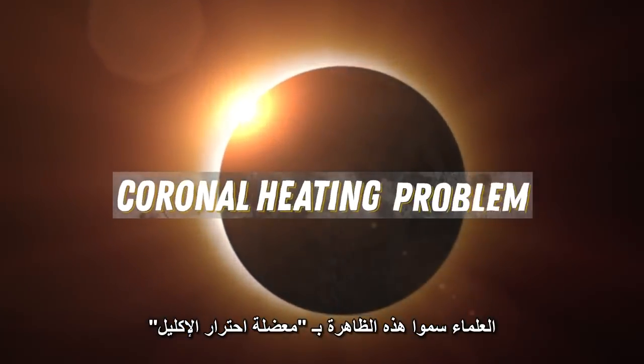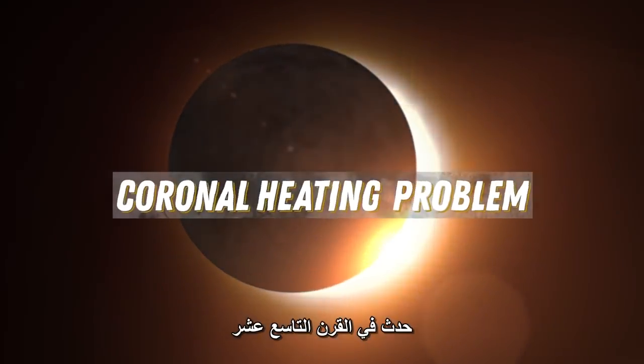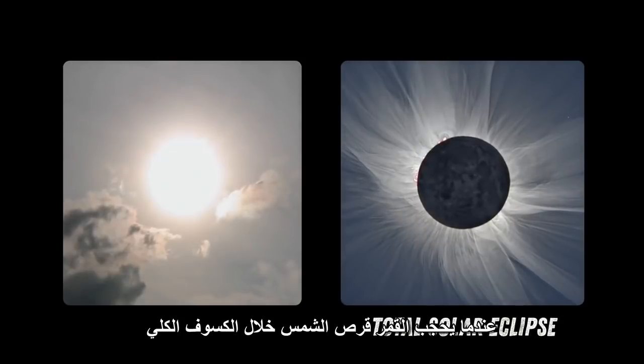Scientists call this the coronal heating problem, and evidence for this was first uncovered during an eclipse in the 1800s. The corona is usually hard to see — it's too dim to be seen next to the sun's bright body, but it can be seen with the naked eye when the moon blocks the sun during a total solar eclipse.